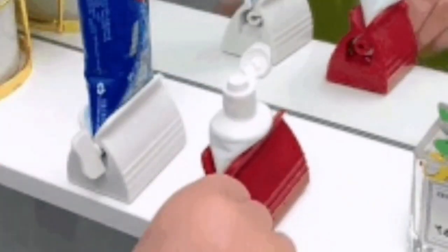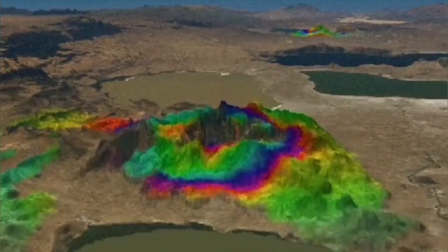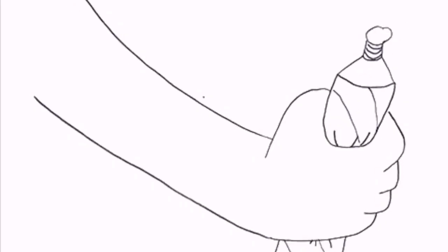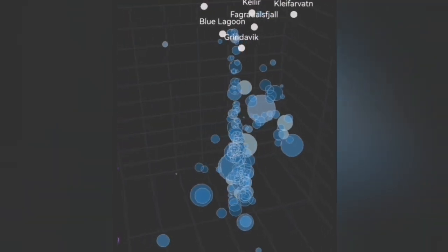This is exactly like a toothpaste tube that you're trying to extract the last bit from. The land rises when you press it and then falls down when it is depleted, and then you press it again — the magma rises, just as the toothpaste rises. This is a similar analogy to what is happening now in the Reykjanes Peninsula Svartsengi volcanic system.